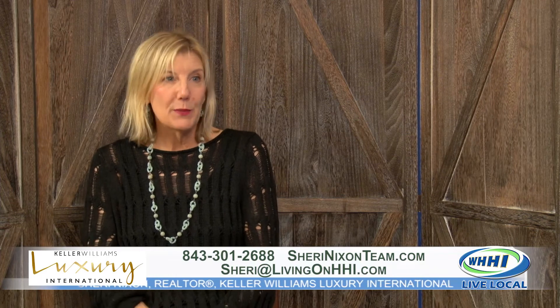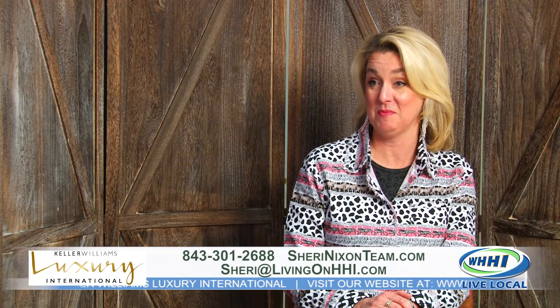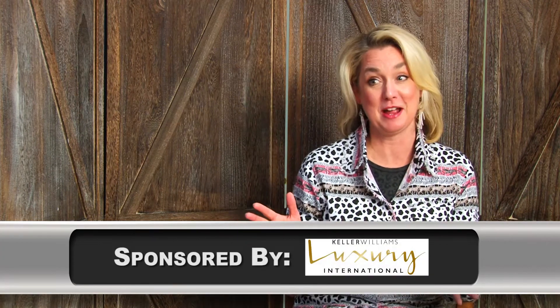Sheri's contact information is on the screen. Make sure you give her a call if you want to see this great property, or if you have a property you'd like to list — because now is the time to do it. Thanks so much, Sheri.